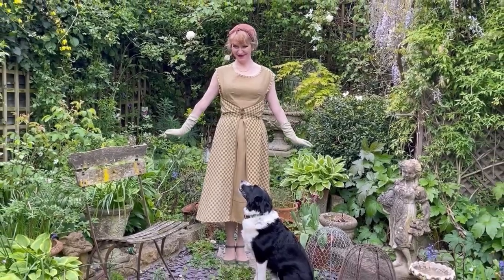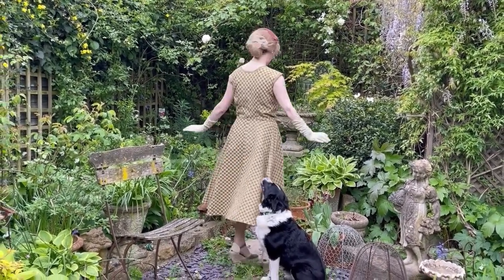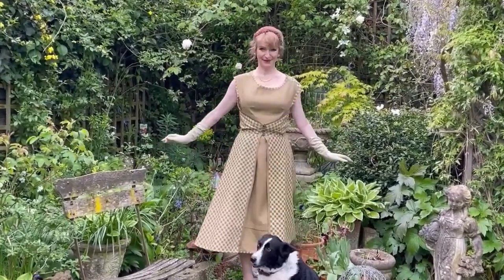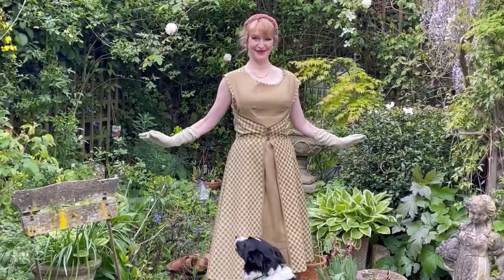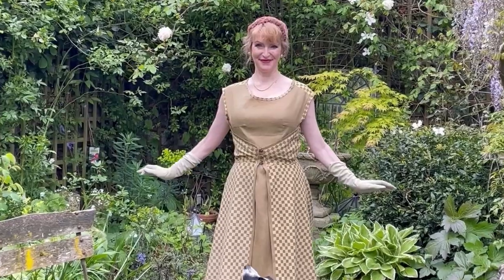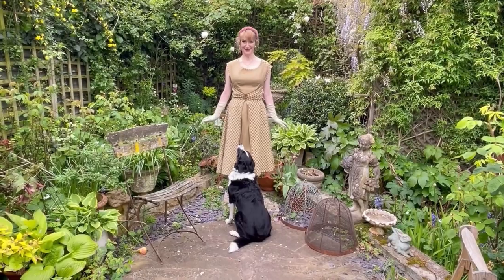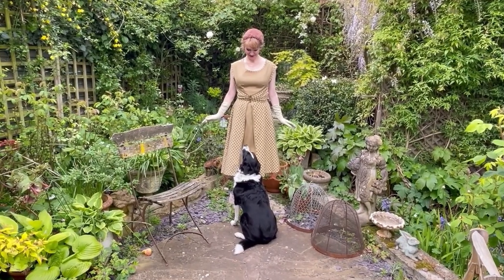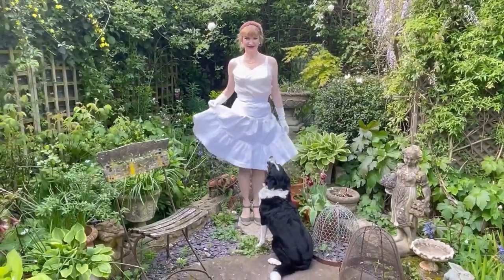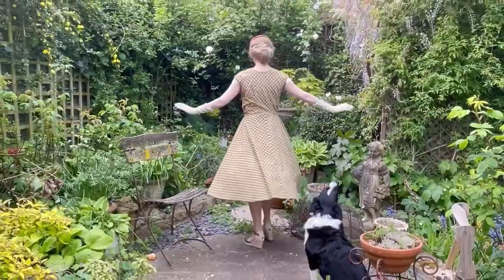I wanted to start by showing the walk-away dress with modern underwear beneath - no vintage shapewear at all. As you can see, the skirt still fans out a little bit if I twirl, but ultimately it is quite a modern shape. Now let's put that vintage shapewear on and see the different effects.